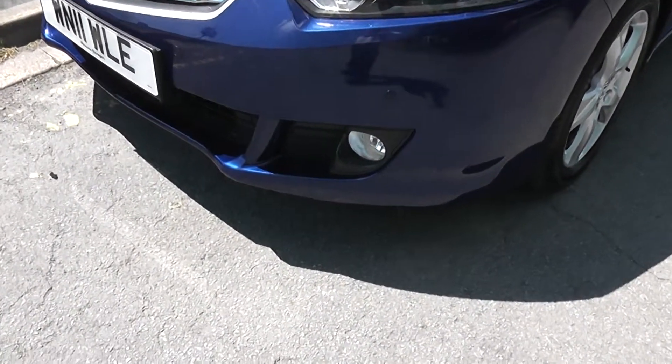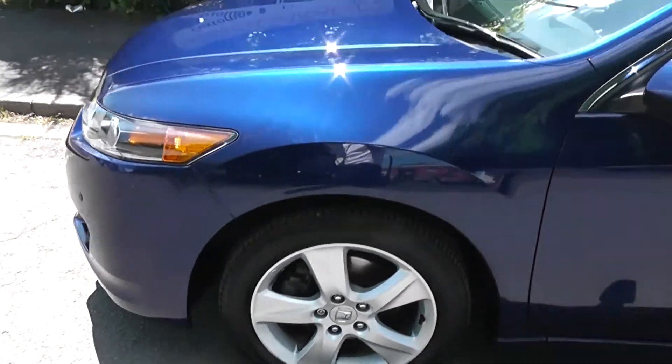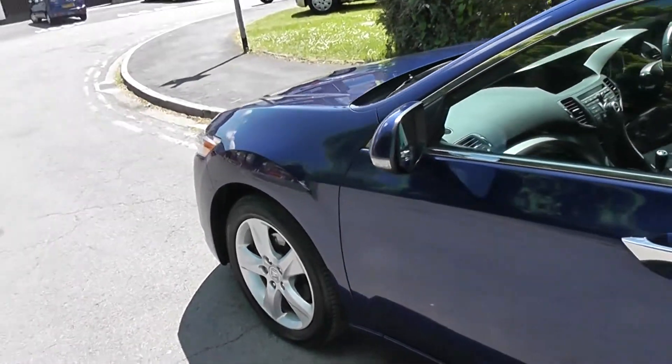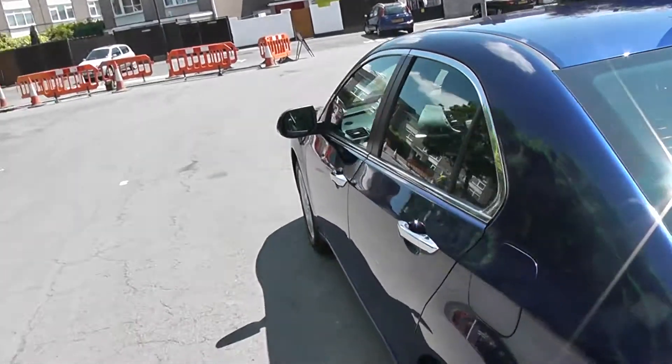Exterior features include the front fog lamps, 17-inch alloys, rain sensing windscreen wipers, body-coloured door mirrors with integrated indicators, chrome door handles and rear privacy glass.